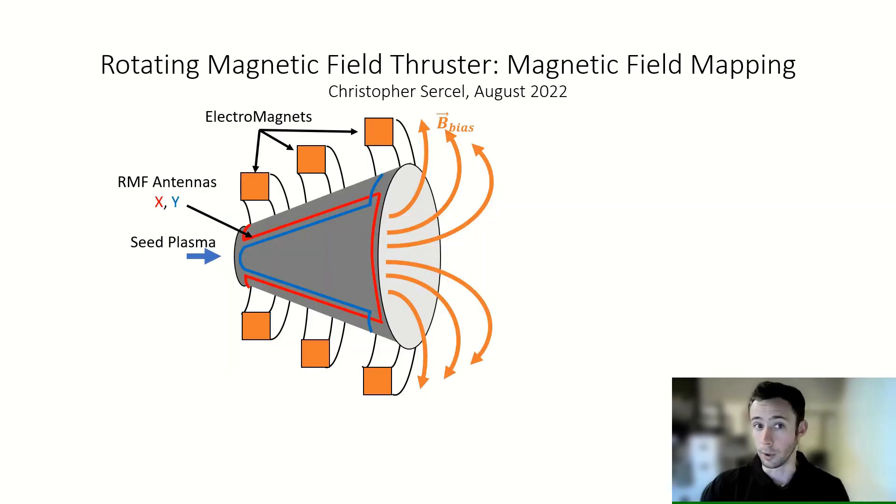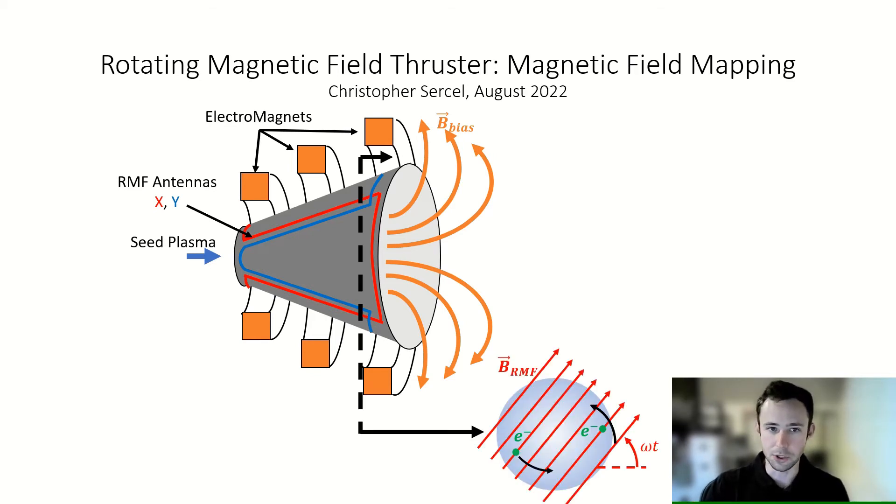So, how does it work? Well, we start with a cone, which we fill with a seed plasma. We also set up a magnetic field that roughly follows the walls of the cone using some electromagnets. Then we use our special RMF antennas to generate a separate magnetic field that rotates around the axis of the cone.